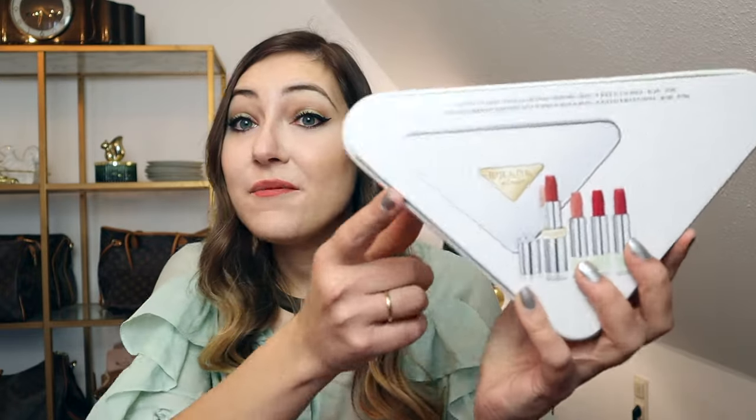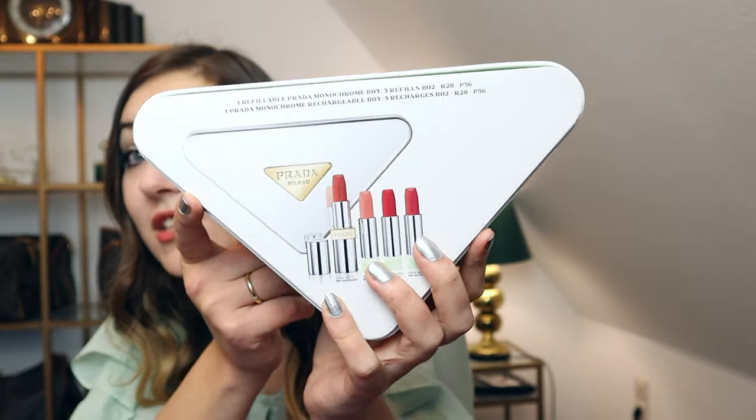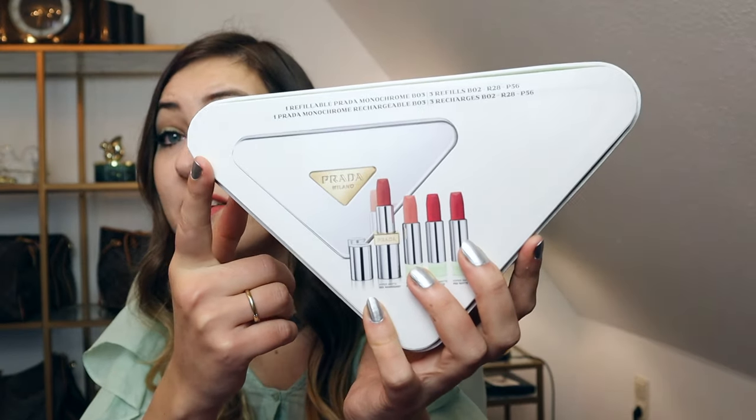So when I found this Prada lipstick set for only 150 euro I was curious immediately, and we will take a look at it right now. Even just the picture made it look so much better than the Dior set — at least to me — and the price does match this time.